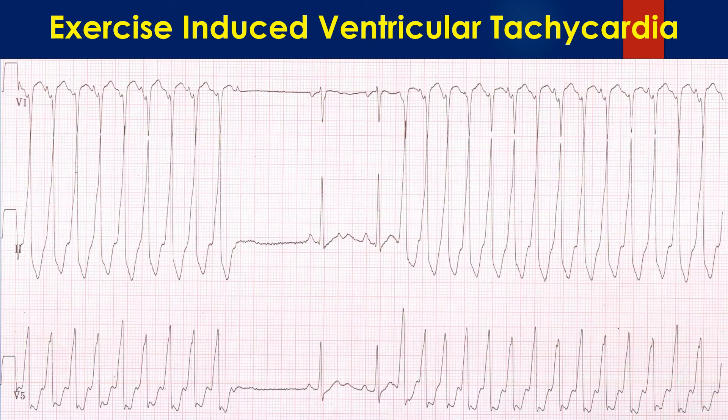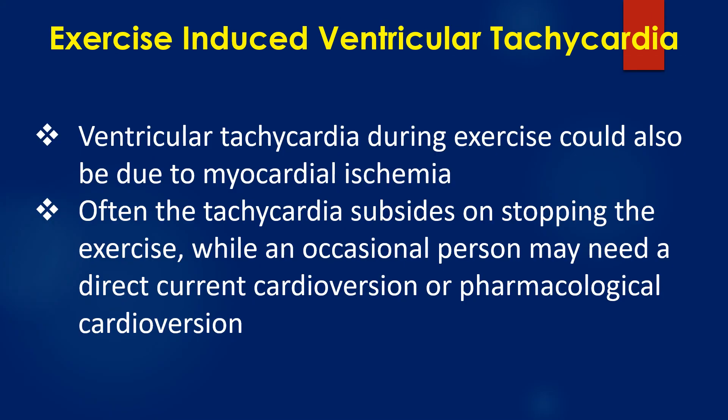This second ECG strip is the continuation of the first strip, where the tachycardia breaks only to restart after two sinus beats. The exercise had been stopped soon after the tachycardia was noted. Ventricular tachycardia during exercise could also be due to myocardial ischemia.